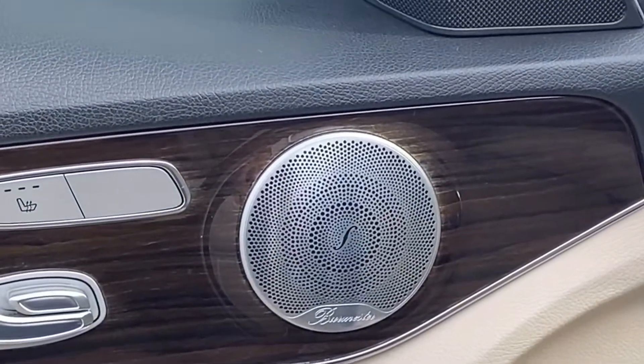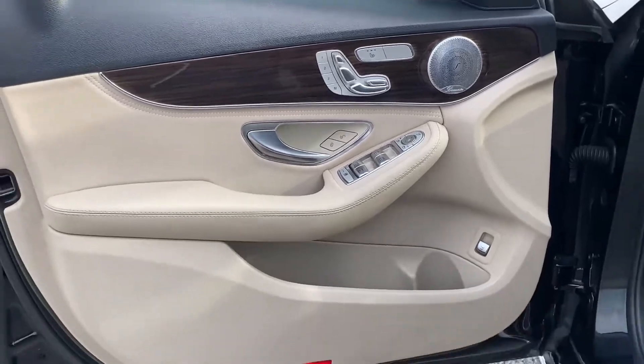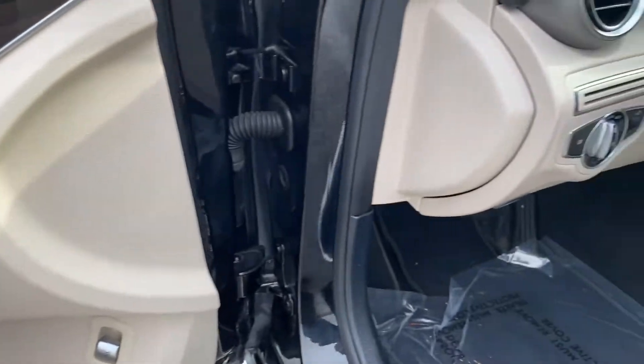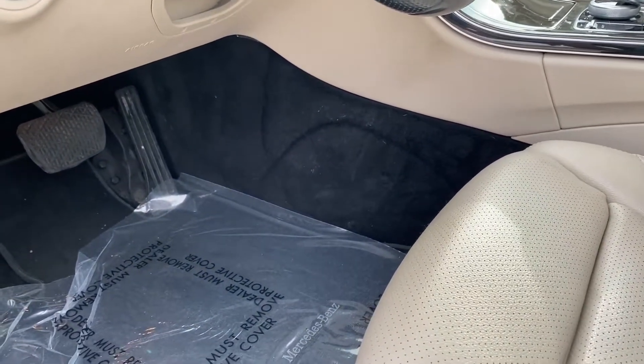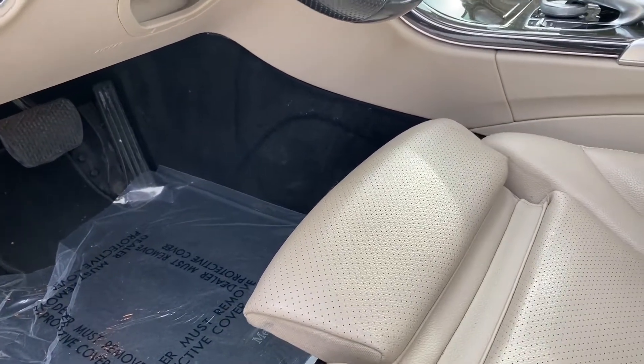This does have the premium audio, which is the Burmester. You have your power seat, which has memory. Additionally, there is a leg extension — a thigh leg extension — which is very convenient for taking long trips to prevent fatigue.